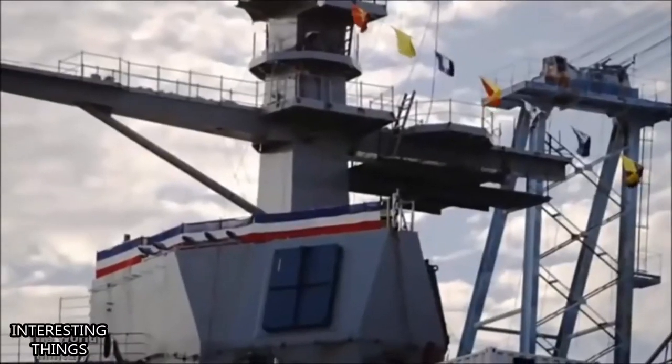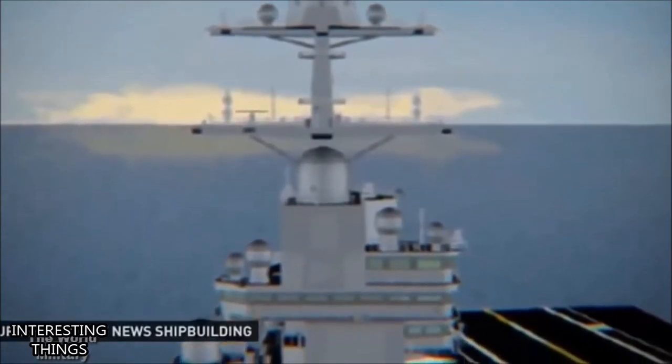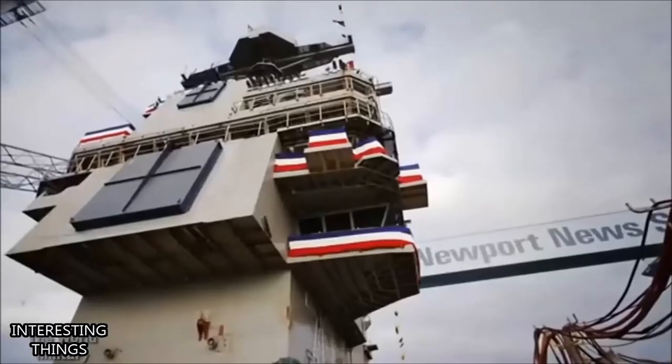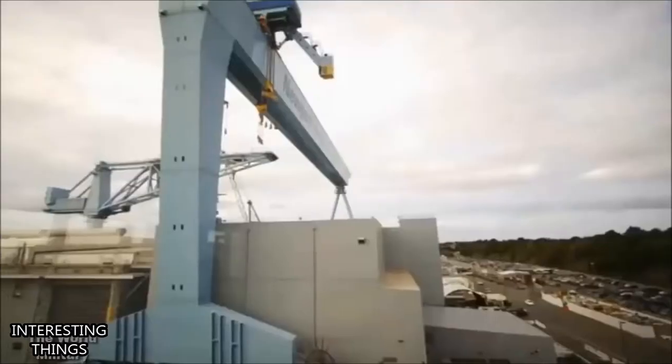And then there's the multifunction radar. Known as a dual-band radar, these combine the tools used for big-picture scans as well as precision targeting. In the past, those activities were completely separate. Now those two pieces are the same. This means fewer radar antennas are spinning and fewer people are required to keep tabs on the ship's surroundings.